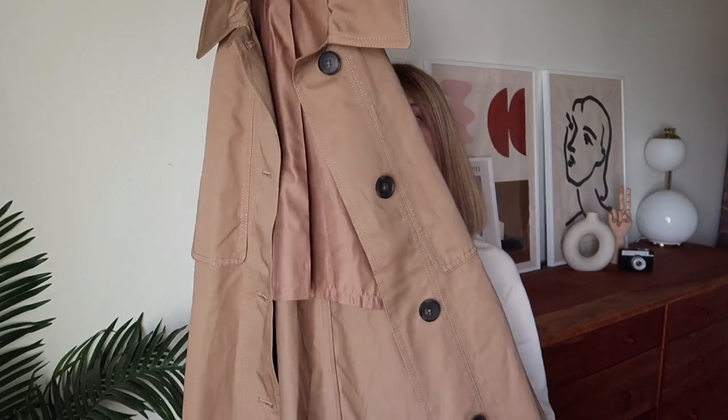This trench is made out of 100% cotton. The lining is recycled polyester. It's a classic, very well made, beautiful color, versatile — and if you're looking for something similar I highly recommend you check it out.